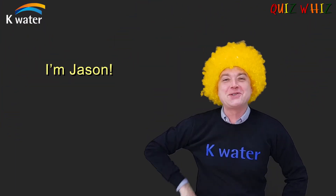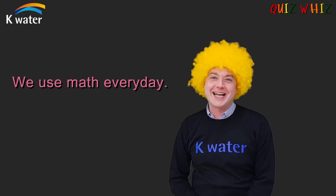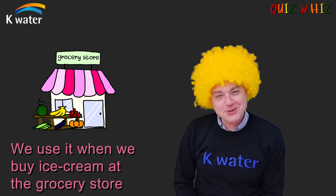Hello, everyone. I'm Jason. Welcome to K-Water Quiz Whiz. We use math every day. We use math when we buy ice cream at the grocery store.